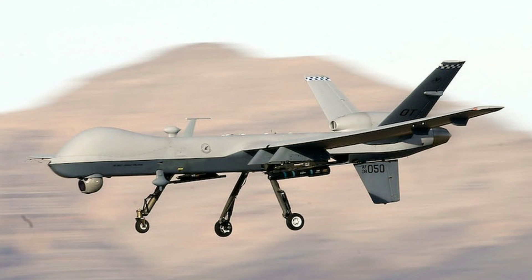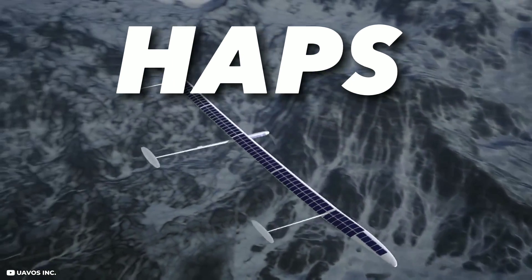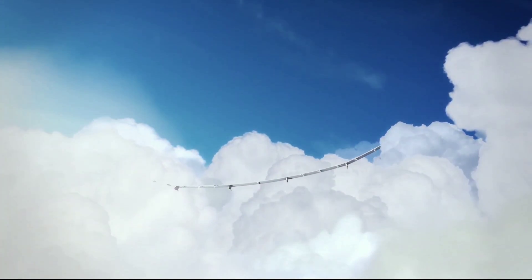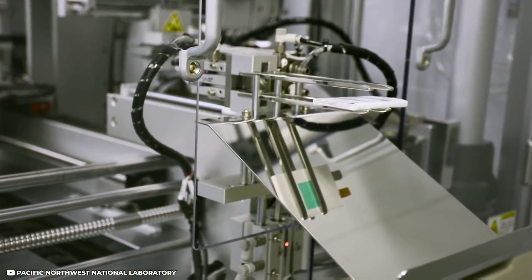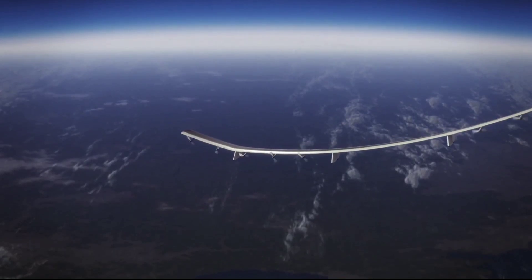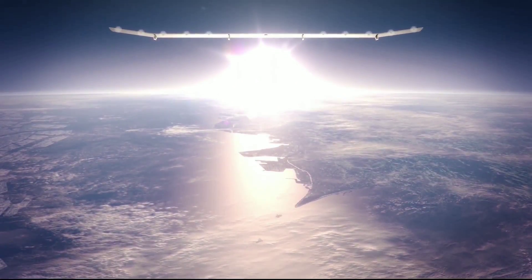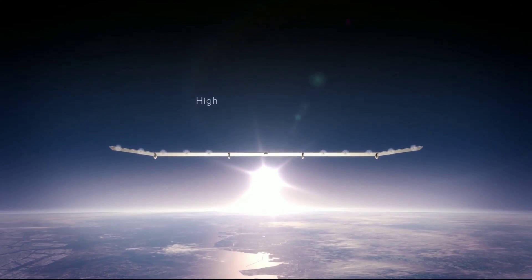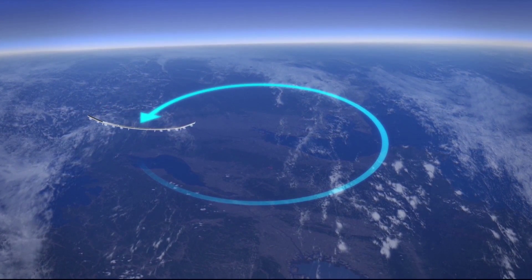One of the most promising applications is for high-altitude platform stations (HAPS), which are unmanned aerial vehicles that can fly at altitudes of 20 kilometers or more and provide services such as connectivity, surveillance, and earth observation. HAPS require batteries that can withstand extreme temperatures and pressures, as well as provide long endurance and high power. Amprius Technologies has partnered with Airbus to supply its silicon anode batteries for the Zephyr HAPS program, which aims to create a solar-electric stratospheric platform that can fly for months without landing. Amprius Technologies' batteries helped Zephyr set multiple endurance records, including a flight of 25 days, 23 hours, and 57 minutes in 2018.